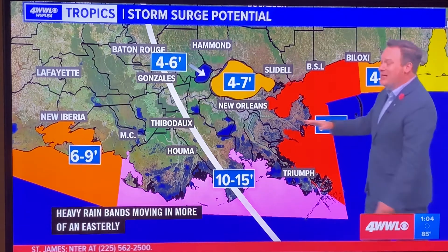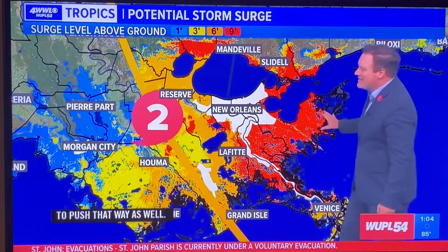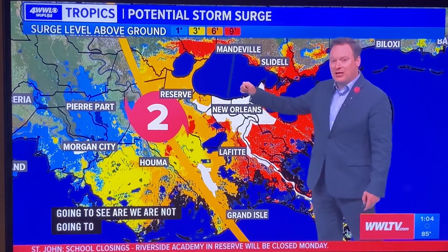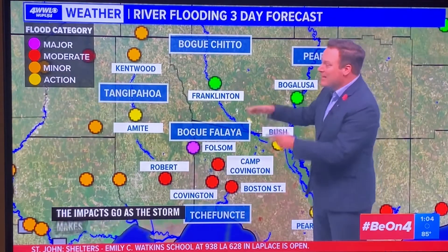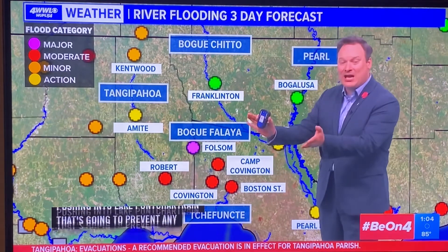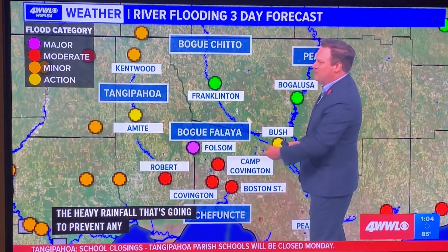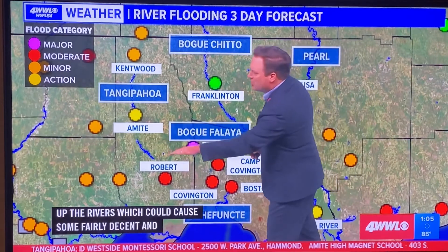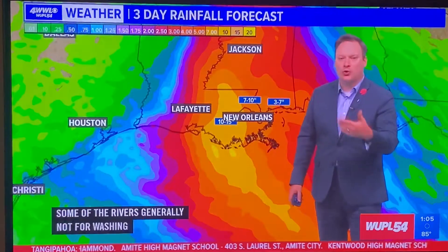Storm surge potential: we're not expecting to see dramatic changes as the storm makes landfall. The surge pushing into Lake Pontchartrain will prevent water from draining out of the rivers, and the heavy rainfall will actually back up rivers, causing significant flooding. That river flooding is more a concern for southern Tangipahoa Parish and St. Tammany Parish rather than Washington Parish.